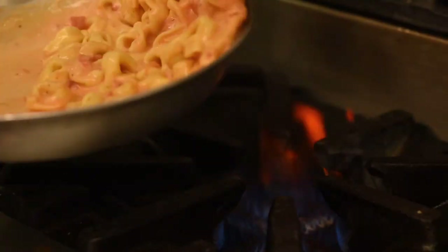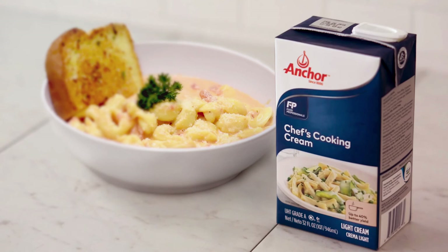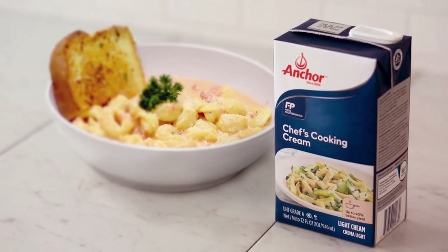All in all, for Presto Pasta with our fast casual concept, this cream has been a lifesaver. Cost savings, the efficiencies, the consistency — what more can you ask for? We're super pleased with the change we made to Anchor Cream.